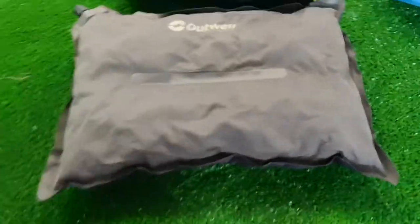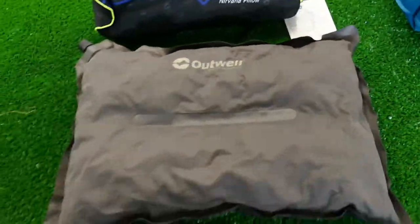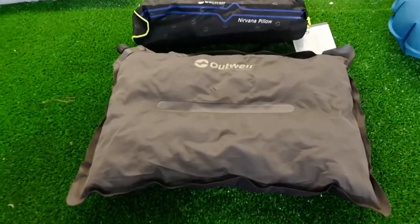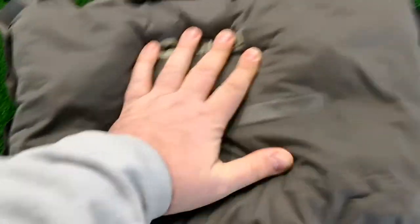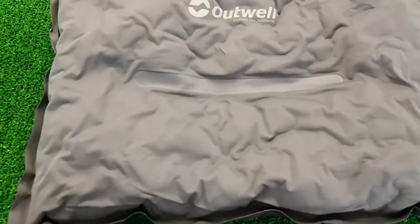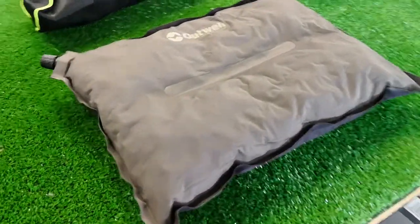Here is the Outwell Nirvana pillow. It just rolls up — it's a self-inflating pillow. Well, I say self-inflating, you probably have to blow into it. This has a very similar stretchy fabric as the Van Gogh pillow. It's self-inflating, so it's expanding and filling up with air.